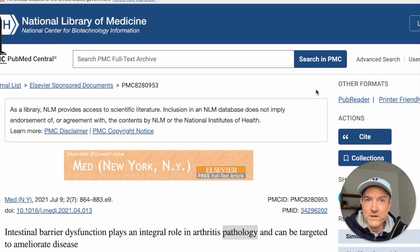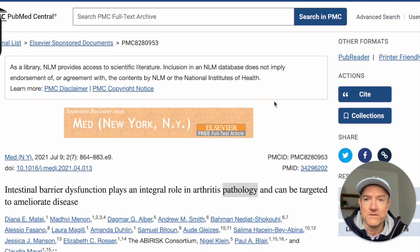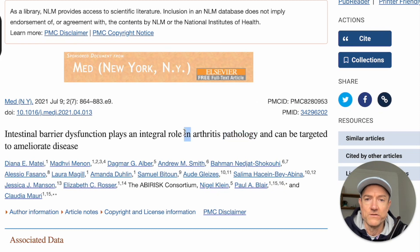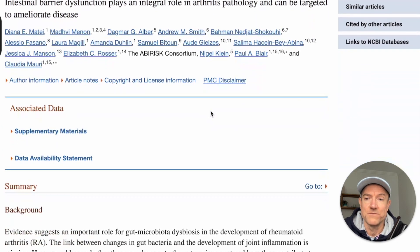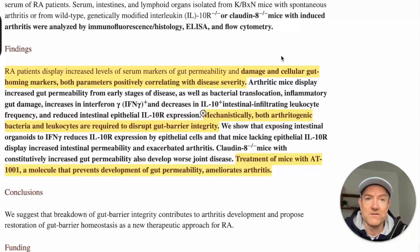Here is a study that will really drive home the relationship between rheumatoid arthritis activity and leaky gut or intestinal permeability. This is a study from 2021, and it has a powerful title: 'Intestinal barrier dysfunction plays an integral role in arthritis pathology and can be targeted to ameliorate disease.' In other words, leaky gut is crucial to rheumatoid arthritis as a cause and can be a therapeutic target. The findings are amazing.